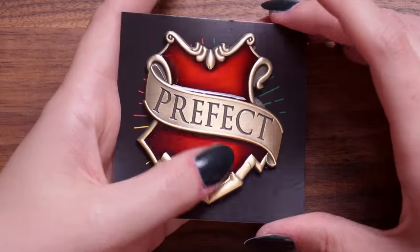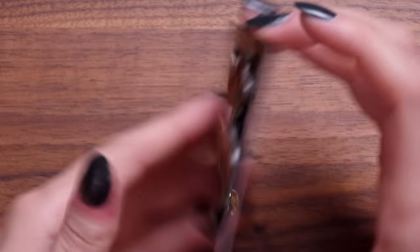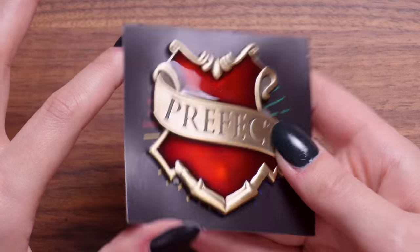We have a Prefect badge. This is really nicely made actually — I like the size of this, it's quite chonky. These are the clasps on the back. It's quite nice — perfect for your cosplays if you want to be a Prefect for your Hogwarts house.